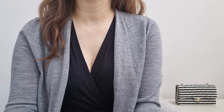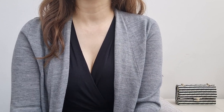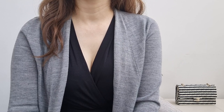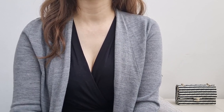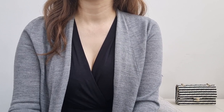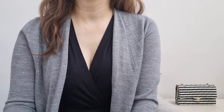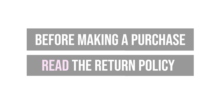And finally, if trying on in person isn't an option, consider ordering from a reseller with a return policy. As much as I enjoy shopping from The RealReal, the bags there are final sale — I hope one day they'll change that, but that is the case right now. Before you purchase, remember to read the return policy so that if you do need to return it, you can do so within the return window.